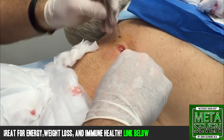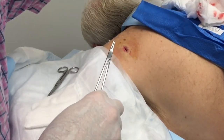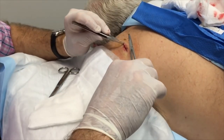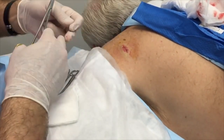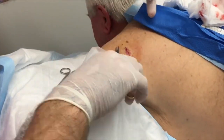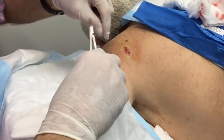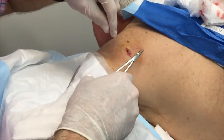Did we get some normal saline in that little steel cup? We did not. We're going to be good. And the other little forceps — I like the bigger ones. There they are. All right, we're going to put a few stitches in now. Hold your breath — just kidding, you don't have to hold your breath at all.